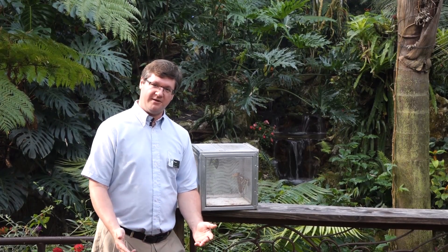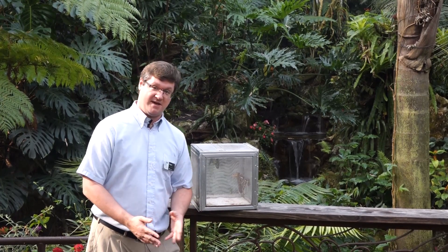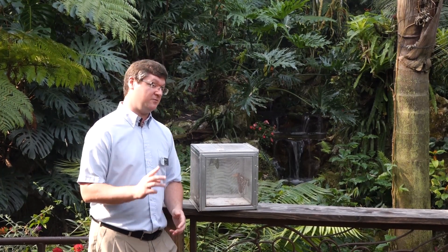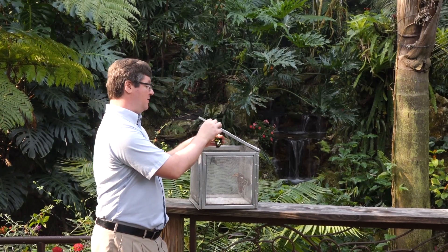Hello, welcome to the butterfly rainforest at the Florida Museum of Natural History. My name is Ryan and today we'll be talking about one of the rarer butterflies we have in the butterfly rainforest. However, it is one of our stunning species, one that might even rival the blue morpho. This is called the green bird wing.